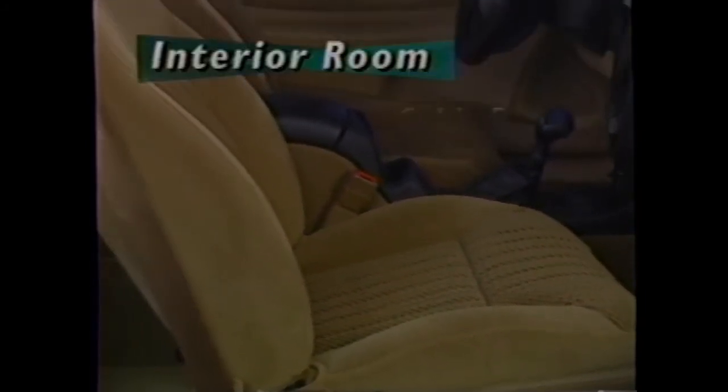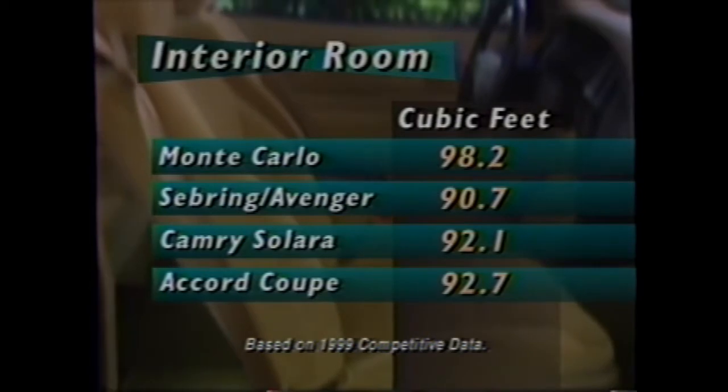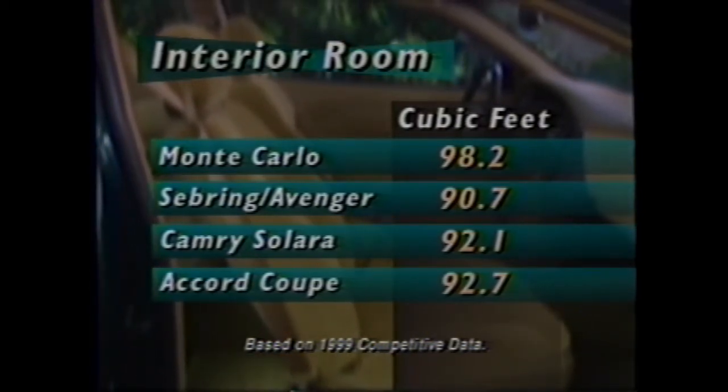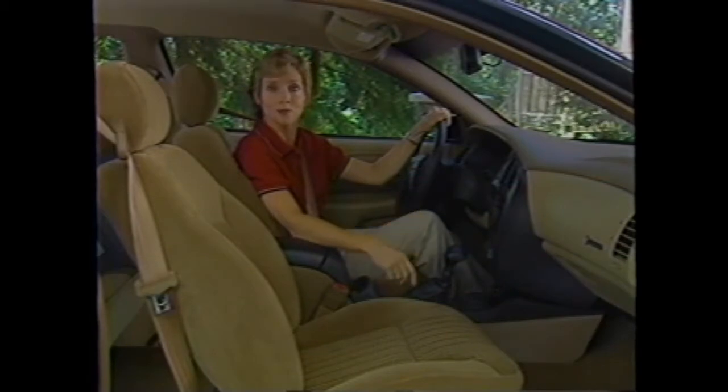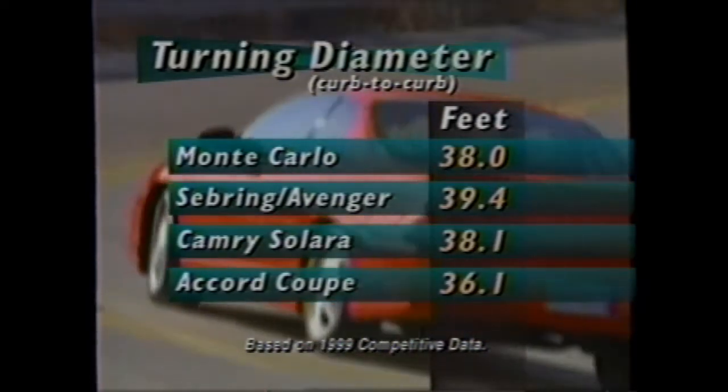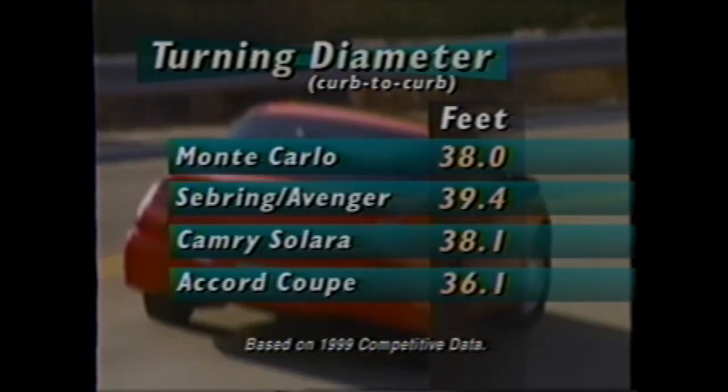Monte Carlo comfort begins with its roominess — offering more than 98 cubic feet of passenger space, it's noticeably roomier than Sebring, Avenger, Solara, and Accord. But this extra room doesn't come at the expense of maneuverability and agility. Monte Carlo still has a tighter turning diameter than all but the Accord Coupe.